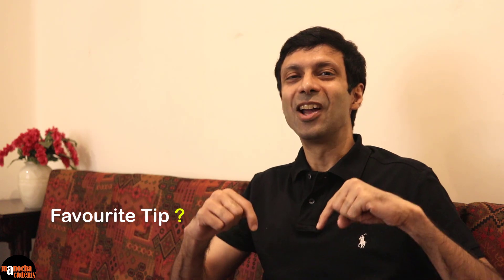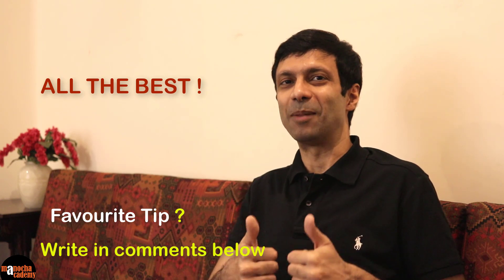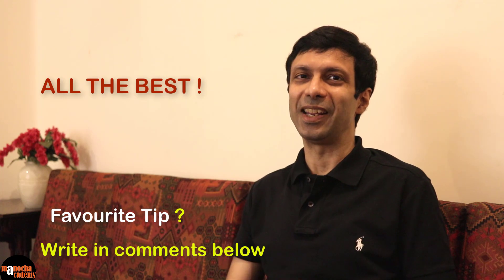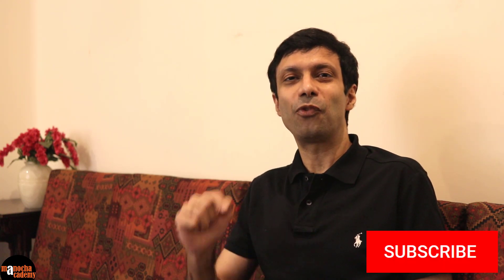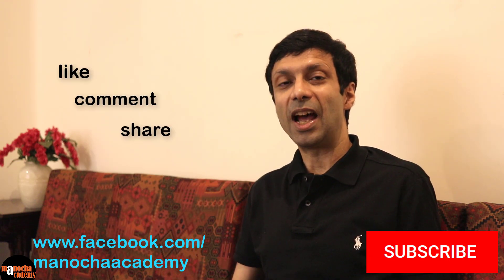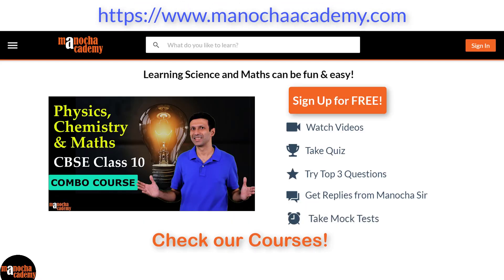Do let me know what your favorite tip is by putting it in the comments below. Wishing you all the very best for your board exams — I'm sure you'll do well. Keep the momentum going and keep studying. If you like this video, do hit the subscribe button for our channel and share this video with your friends. Do check out the full courses for physics, chemistry, maths, and computers on our website, ManuchaAcademy.com. I'll put the links below. Thanks for watching and subscribing.